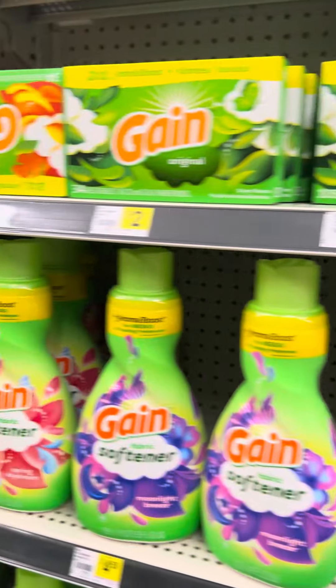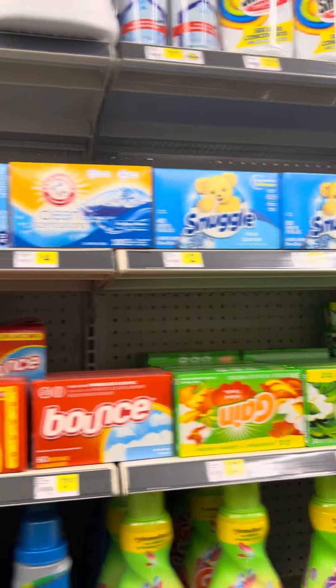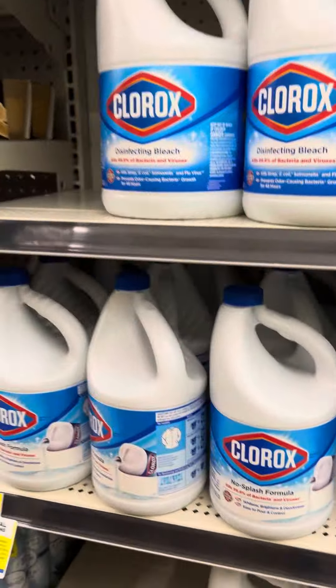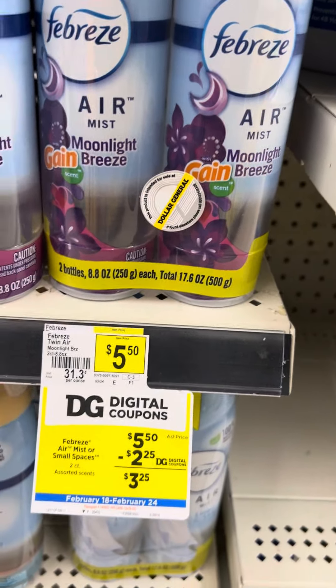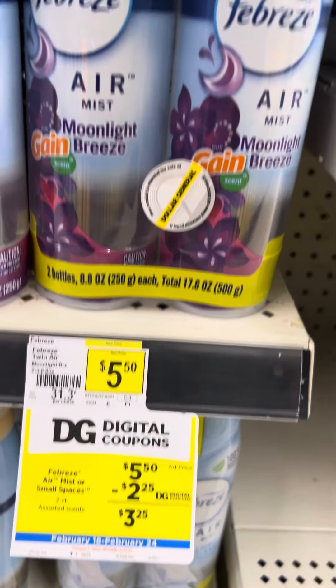Let's save some more bargains to help at the Dollar Tree. And don't forget your $5.25 this weekend now to save anything more. This is $7.00 — we'll get $2.25, make it $3.25.